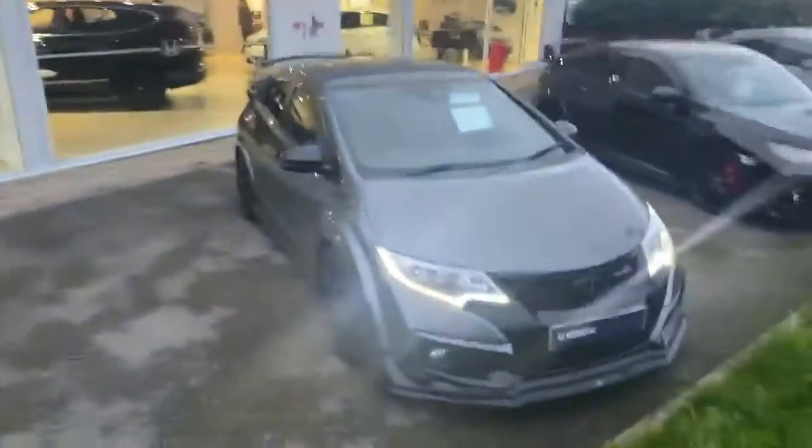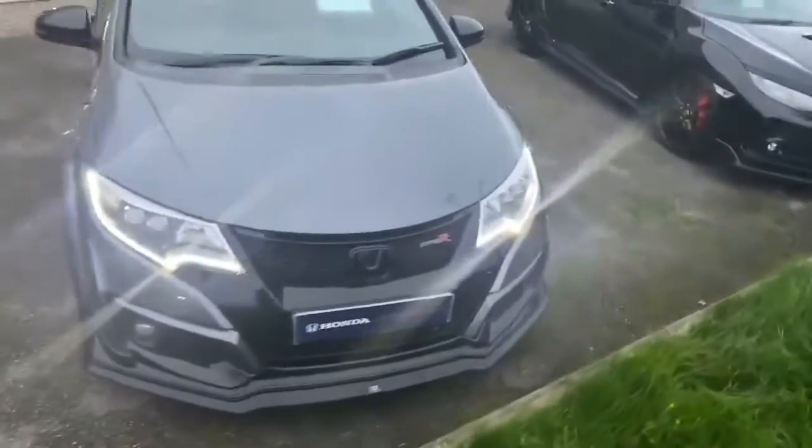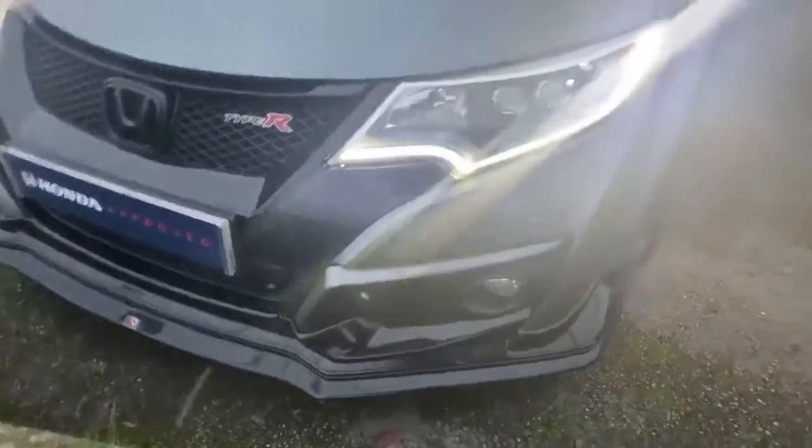Welcome to Southport Honda, part of the Cox Motor Group. My name's Phil and I'm going to show you this beautiful 67-plate Type R — probably in the best color in my opinion, really really nice car. I do like these daylight running lights; you sort of sweep across up there. Obviously you've got your sensors all the way around and you do have your front skirt as well.